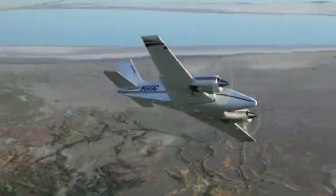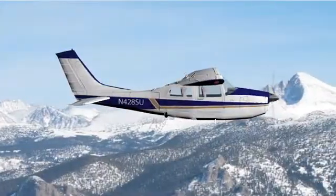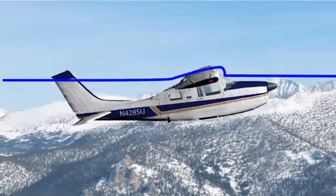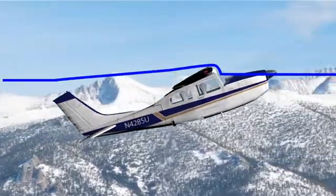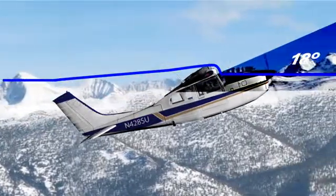What stalling really means is that you lose lift. This occurs when the wing's angle of attack is past the air's ability to flow over the wing smoothly. That point is known as the critical angle of attack, and it's usually about 18 degrees, although it does vary slightly from plane to plane.